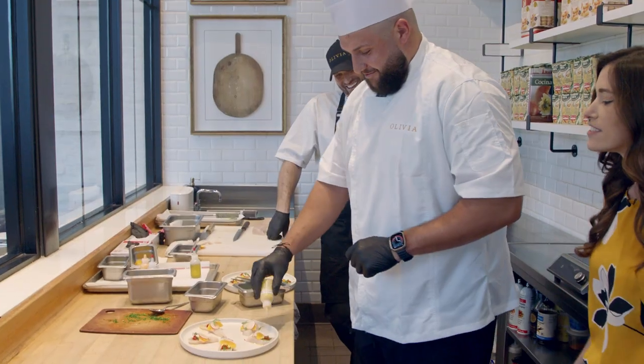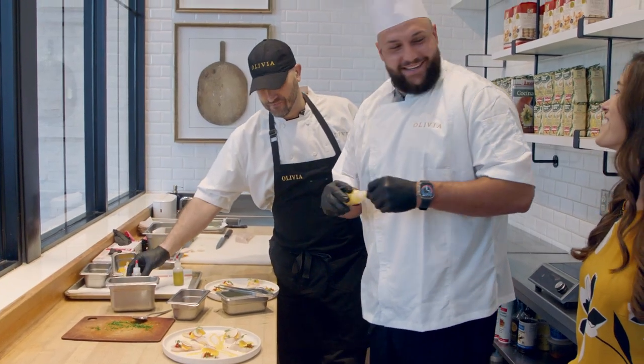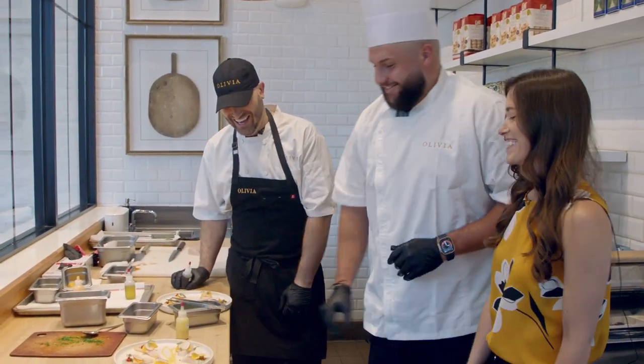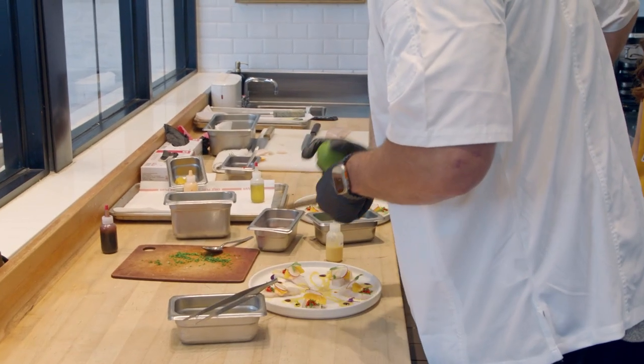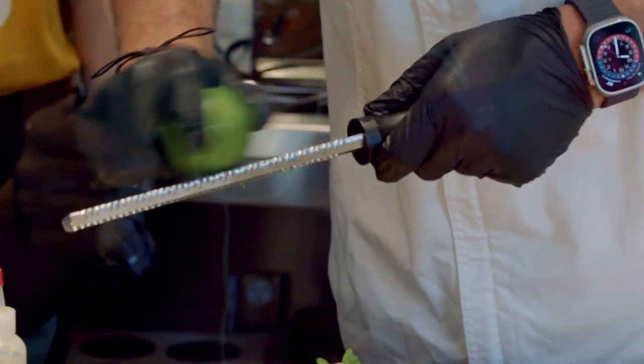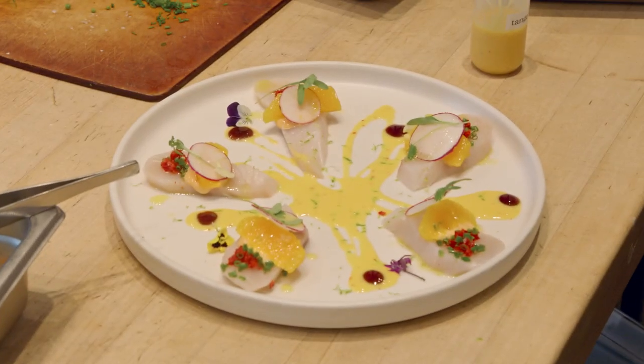Beautiful. Oh, that's good. Look at that. I didn't mean to get that last one. It's delicious. When you spread it all around, it doesn't matter. And then if you knock it against it, there you go. Perfect. We serve it here any day of the week.